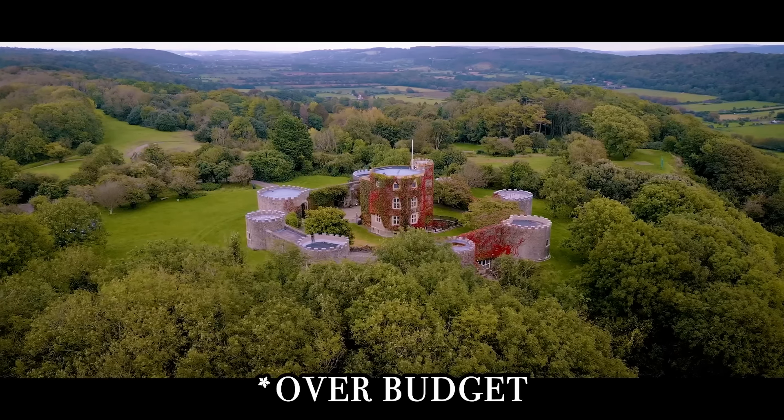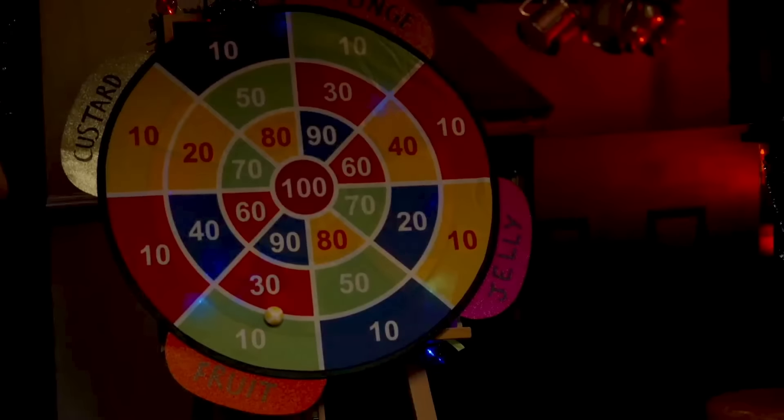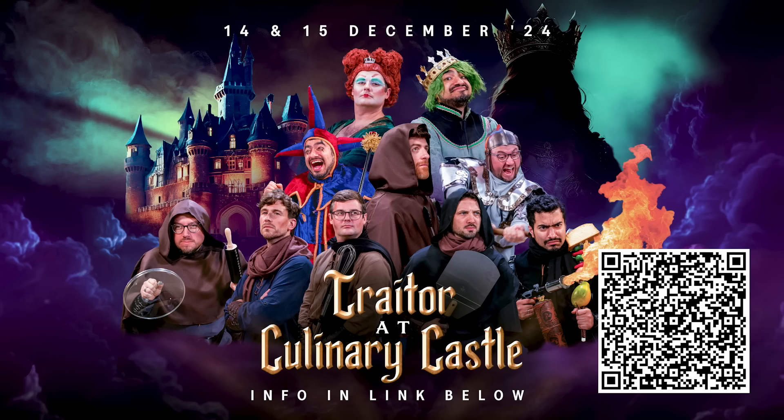We've gone really big this time. Watch along, interact and impact exactly what happens all weekend. You can watch live or on-demand for 30 days. All the info and further details for all the formats are in the link in the description or the QR code.